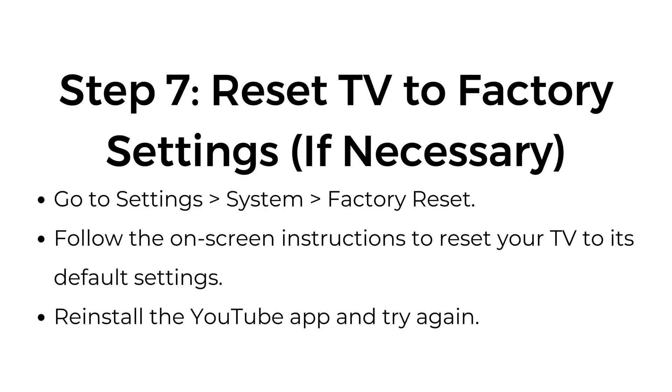Step seven: reset TV to factory settings if necessary. Go to Settings > System > Factory Reset. Follow the on-screen instructions to reset your TV to its default settings. Reinstall the YouTube app and try again.